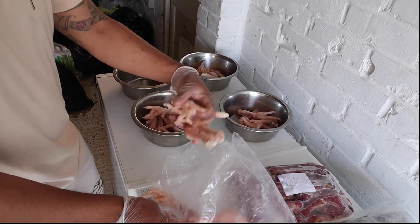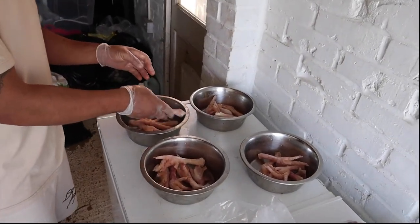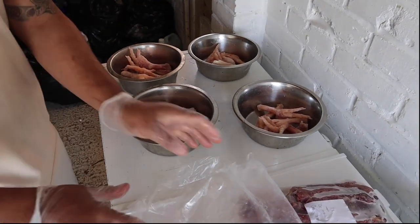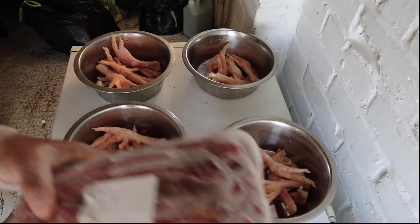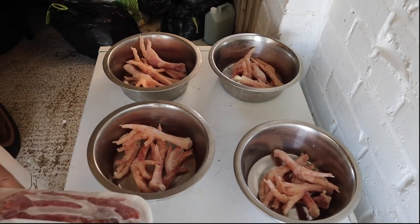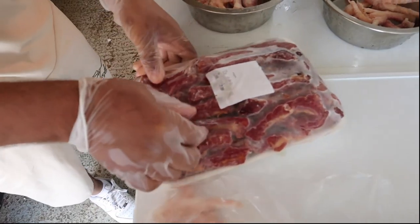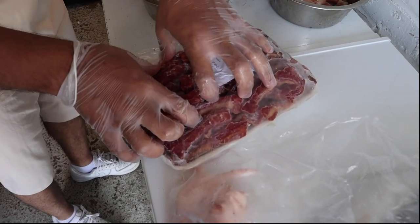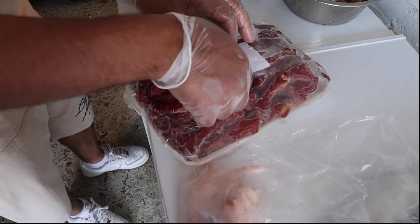Before you buy a big breed like this, please do your research because it is not cheap to feed them. A lot of people underestimate having these dogs and think it's a cheap thing — definitely not. My dogs only eat raw food. I don't feed kibble. I've got nothing against kibble, but it's just not for my dogs.